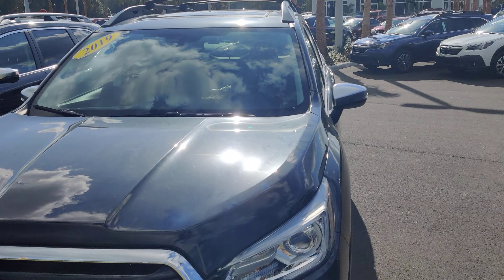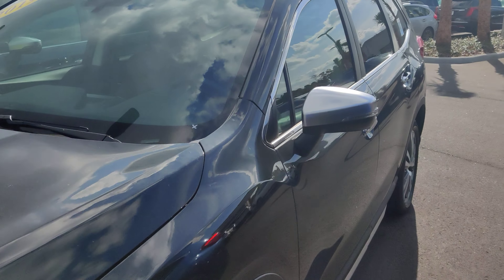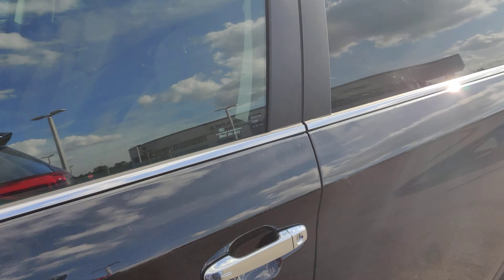So this is the Black Ascent Touring you were inquiring about.